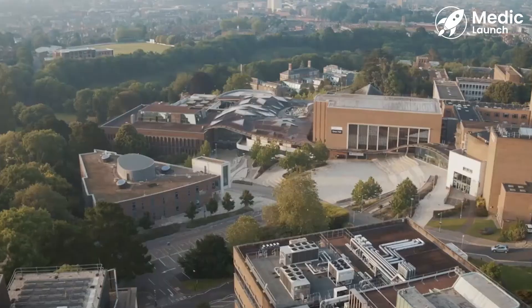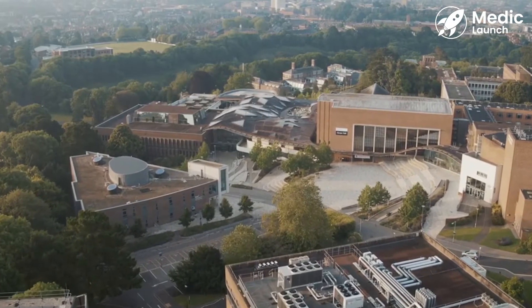Hi, my name is Daniel or Dan J and I study medicine at the University of Exeter Medical School. I'm currently in my third year and I'll be going into my fourth year in September.